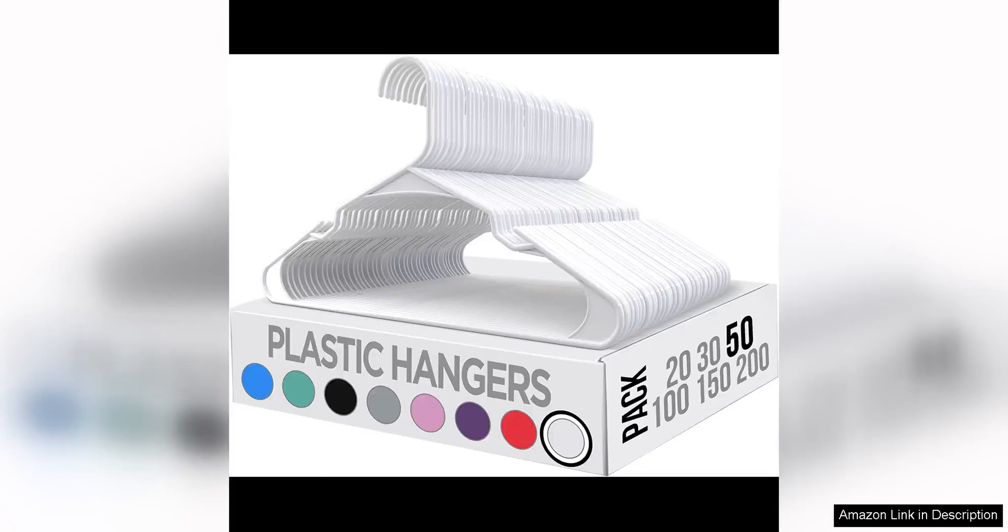The Utopia Home Clothes Hangers 50 pack is a must-have for anyone looking to organise their closet and save space. These plastic hangers are durable, lightweight and versatile, making them perfect for hanging a variety of clothing items.